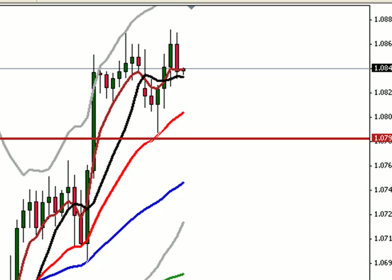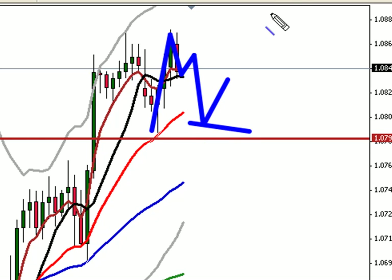What I'm thinking, on the Aussie dollar 4-hour, is that we actually try and form a lower high here and make our way back down to somewhere in the vicinity of 108 before trying again to the upside.